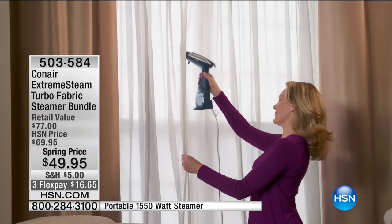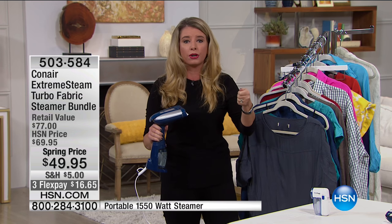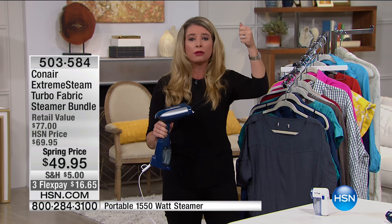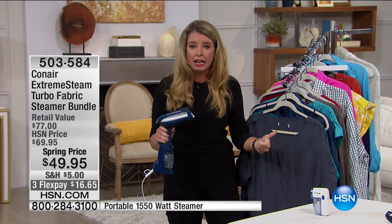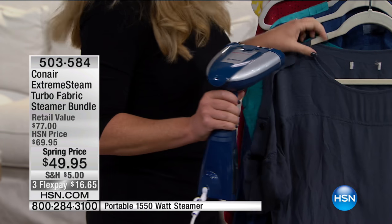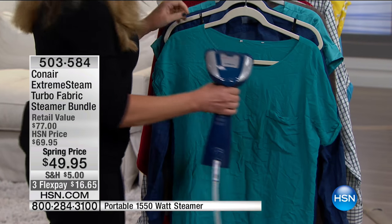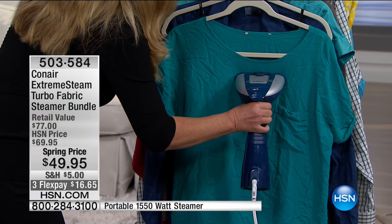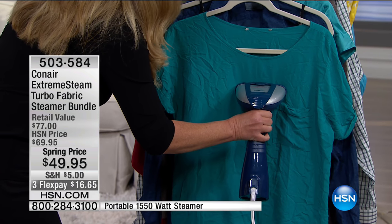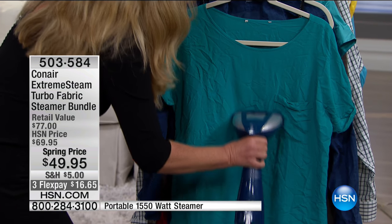You can use it on your mattresses to refresh them, on your linens, curtains, and bedsheets. This steam is so powerful it's going to refresh them, steam them, and kill the bed bugs and dust mites. But it's about convenience — not having to pull out the iron.